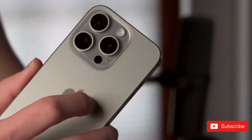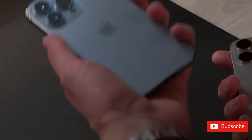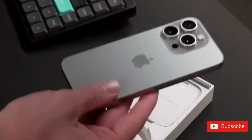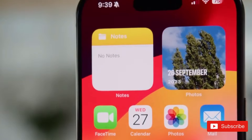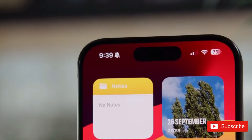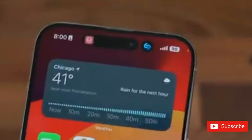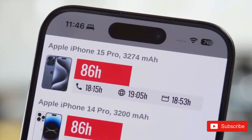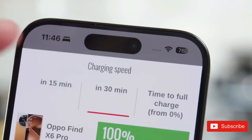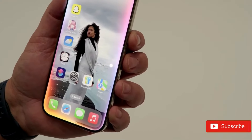We'd be quite surprised though if Touch ID made a return, even in under-display guise. Apple more commonly uses the second week of the month, so the iPhone 17 may be unveiled somewhere between Monday September 8 and Friday September 12, with September 8, 9, or 10 being most plausible based on the weekdays Apple generally goes with. The phones will likely then go up for pre-order on the Friday of their announcement week, meaning probably Friday September 12, or failing that September 5, and then ship on the following Friday, which would probably be September 19, but could be September 12.